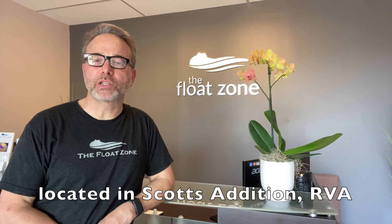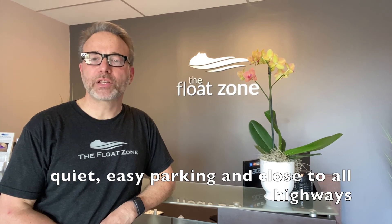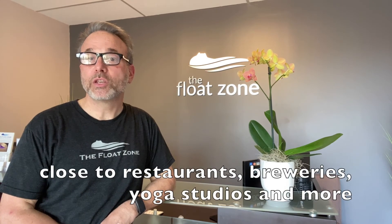One of the many reasons why we chose our location in the trendy Scotts Edition District of Richmond is because of the quiet location, the ease of parking, and the great accessibility to all major highways. Not to mention, after your float, we're a stone's throw away from many local breweries, yoga studios, tattoo parlors, restaurants, coffee houses, and cool storefronts.